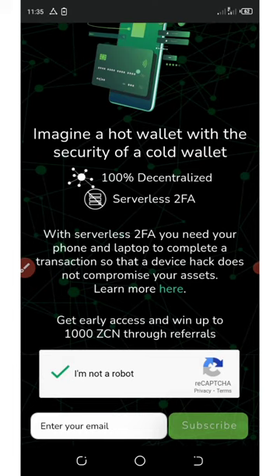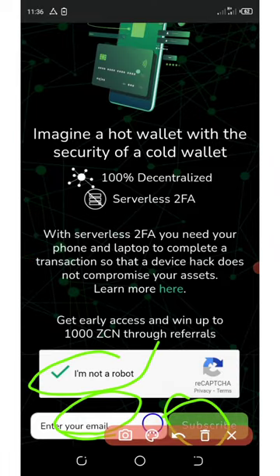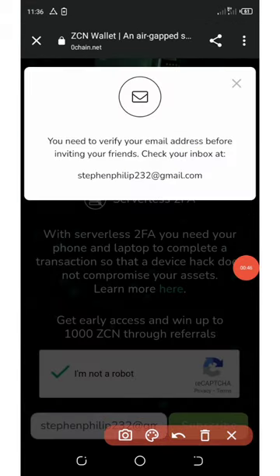All you need to do is click on the link below in the video description, and it will take you to the page. You'll need to verify you're not a robot, then enter your email address and click on the subscribe button.